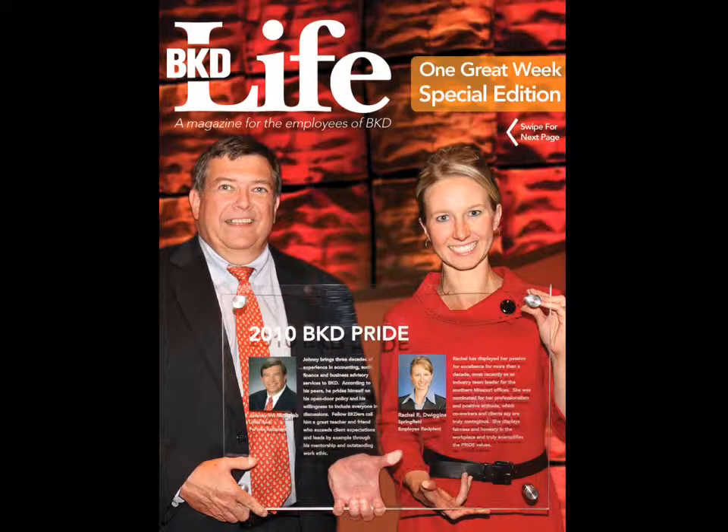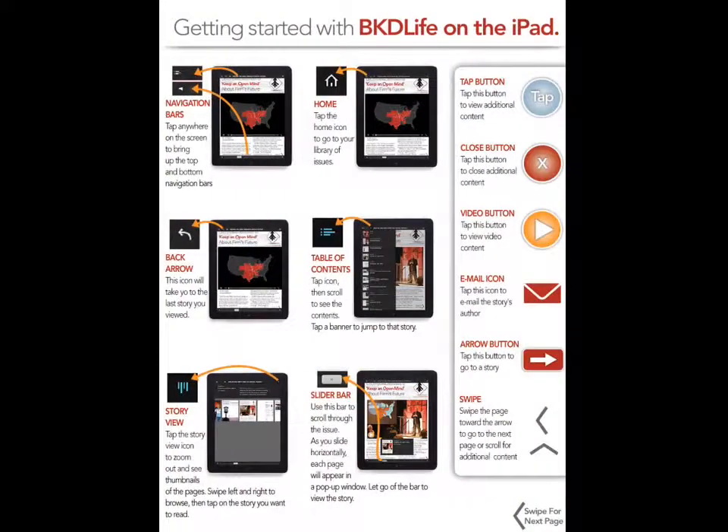This is the first attempt I had at a DPS app. This is a BKD Life for the one great week in 2010, so let me give you a quick view through it. This was before really anybody was publishing a mass amount of DPS apps, so there was no agreed-upon navigation system or the way it's laid out — so lots of instructions here.